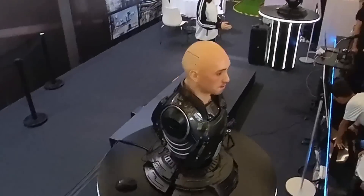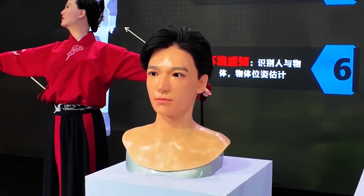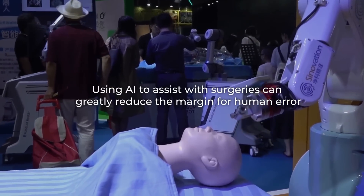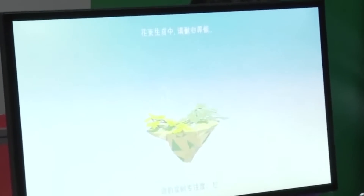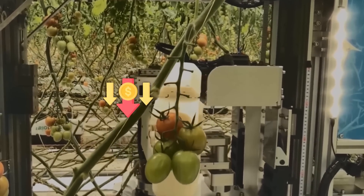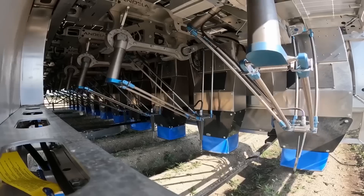A robot that really blurs the lines between human and machine was also on display — a humanoid robot that mimics human facial expressions in real time, designed to look like a young man and perfectly replicate its partner's expressions. The medical sector was also represented, with advanced surgical robots using AI to assist with surgeries, greatly reducing the margin for human error. Agricultural robots designed for planting, weeding, and harvesting were also showcased, with potential to cut labor costs and boost farm efficiency.